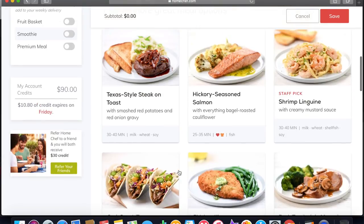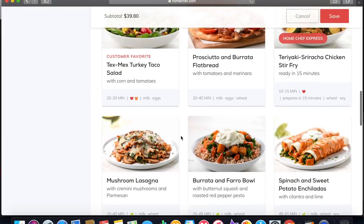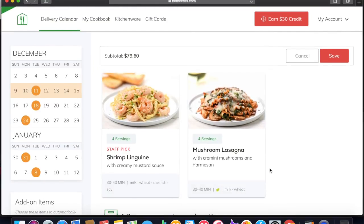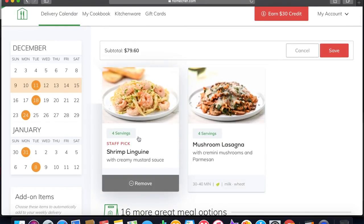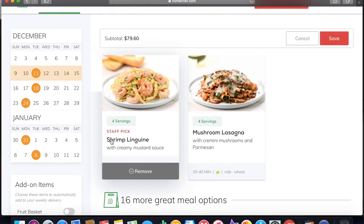The shrimp linguine caught my eye, so I'm going to choose that. And then the kids love pasta, so I think I'm going to go with this mushroom lasagna. I only get two meals from them every week. And obviously two meals is not enough for the whole week, so I will be coming up with some other dishes for the rest of the week — but of course, you can order more dishes, you could order enough for the whole week actually. Since there's four of us in our family, each one will have four servings. You can adjust that too — if you just want two servings or four servings, you can adjust that. So that's what I'm going to choose: the shrimp linguine and the mushroom lasagna — they both sound amazing.